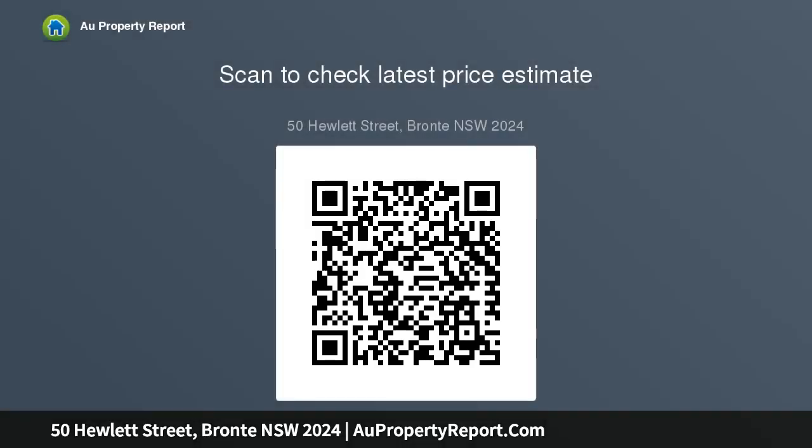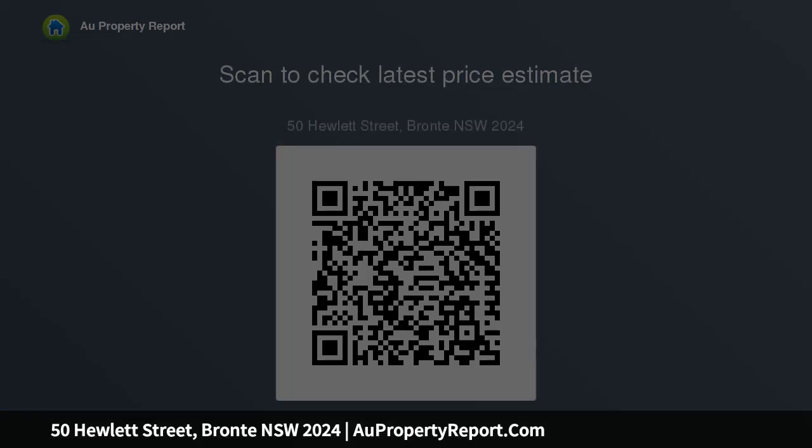Council rates $2,018.98 per annum. Water rates $716. Building and pest report available for purchase from www.abcsurveyors.com. Open inspections welcome.